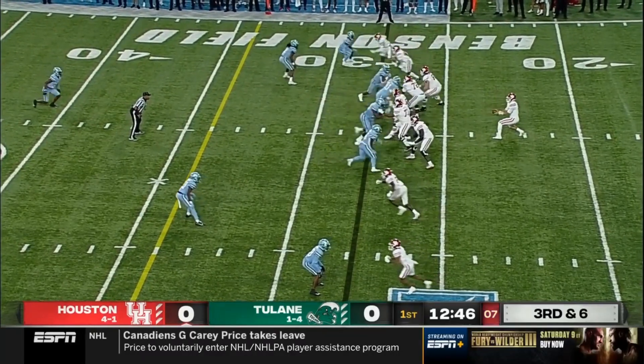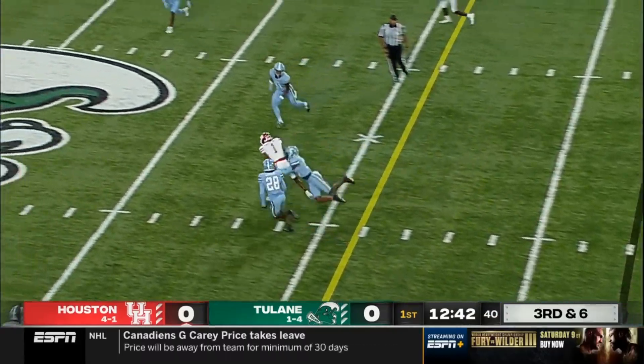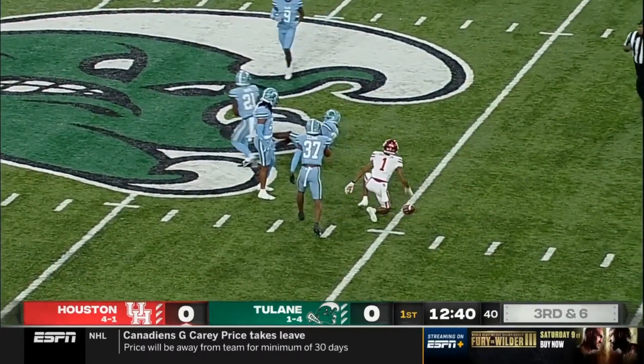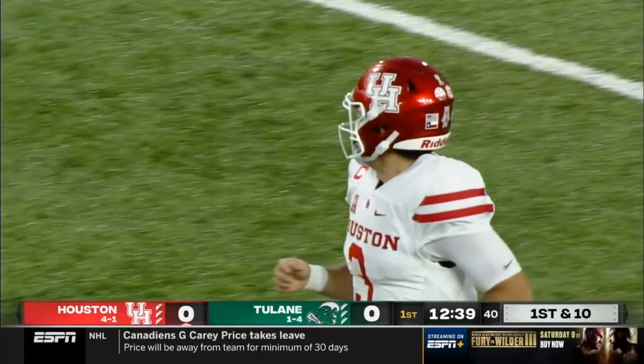Toon to himself, ball spotted at the 28, third and six. Toon again pressured, gets it off, finds his receiver Nathaniel Dell — that's going to be good enough for a first down. And a good job by Toon getting away from the pressure.